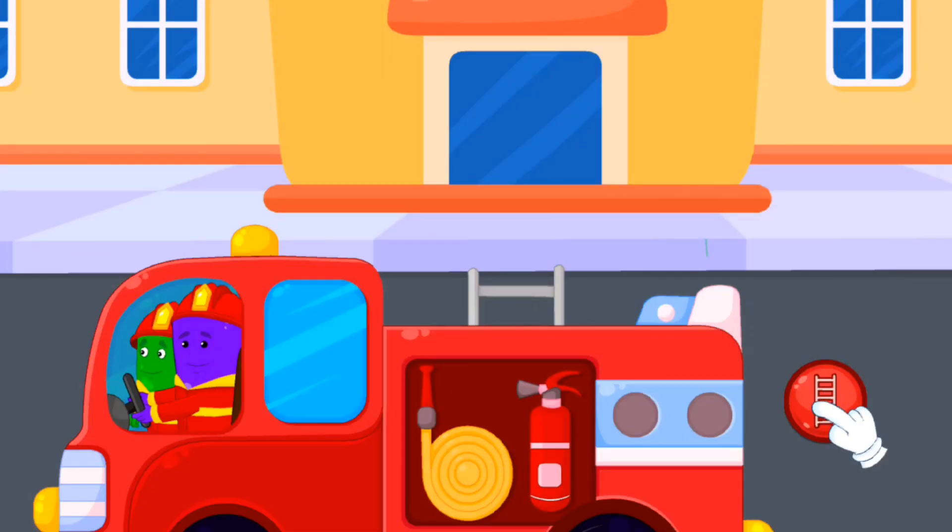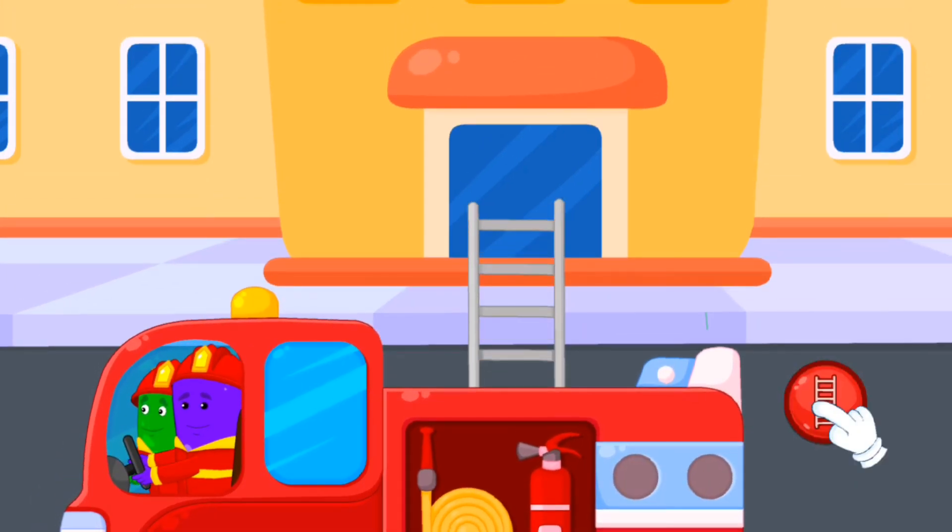To make the ladder longer, tap on the red button. Let's go!